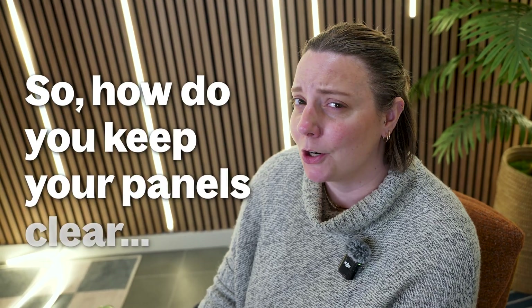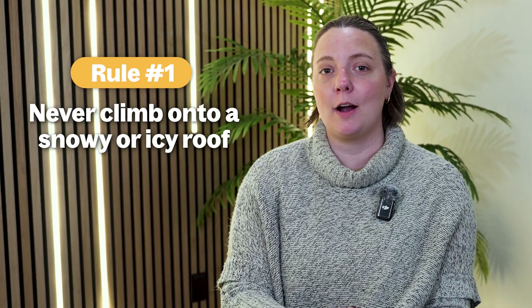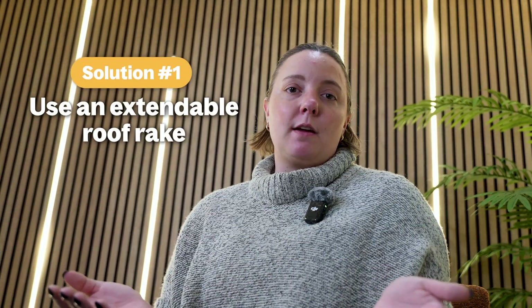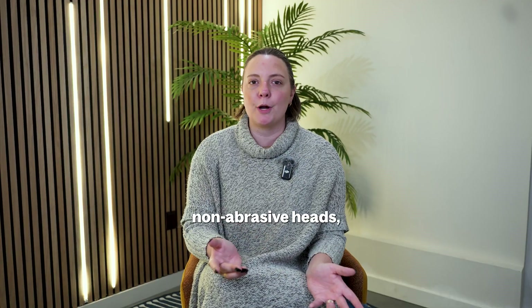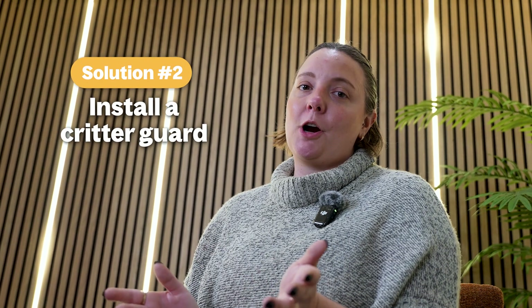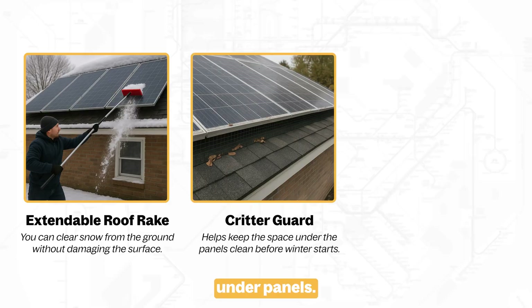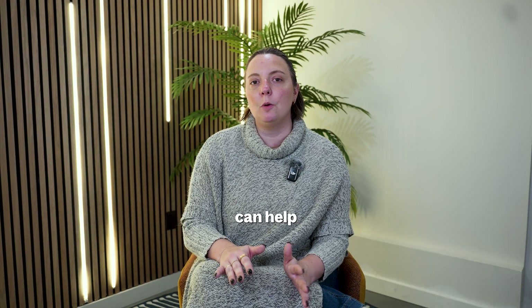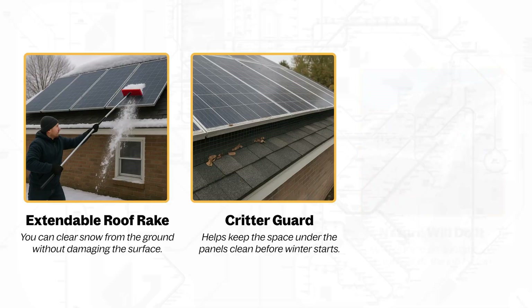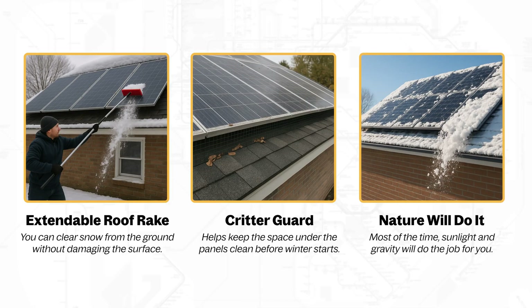So how do you keep your panels clear safely? First rule: never climb onto a snowy or icy roof — safety always comes first. Use an extendable roof rake; these look like long squeegees with soft, non-abrasive heads, perfect for solar panels, and you can remain on the ground while you clear the snow without damaging any panels. Install a critter guard — during fall, leaves and debris can collect under panels, and adding a critter guard can help keep that space clean before winter starts. Let nature do the work; most of the time, sunlight and gravity will do that job for you.